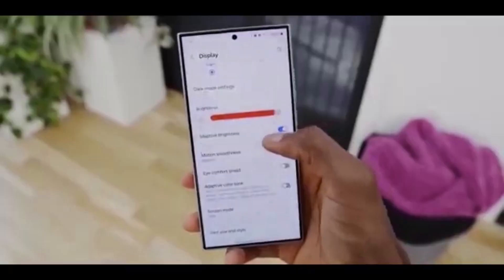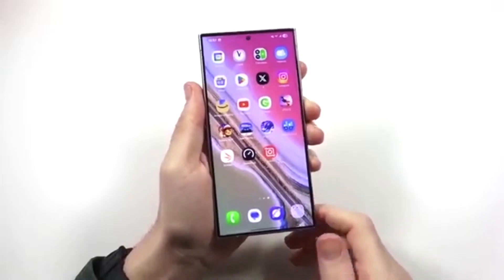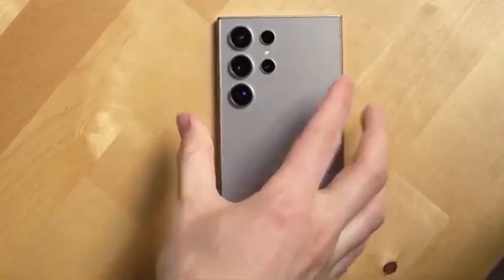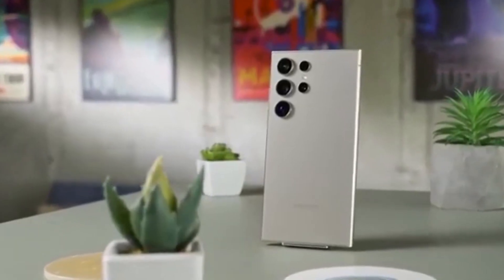Android 16 brings Material 3 Expressive, and Samsung is rumored to build on that. New lock screen widgets, theme options, and deeper home screen customization could give your phone a completely fresh vibe. One UI 8 already delivers a super smooth experience, and early Geekbench scores hint that 8.5 will be even more optimized. Expect zero lag and seamless scrolling, making your phone feel like it just came out of the box.